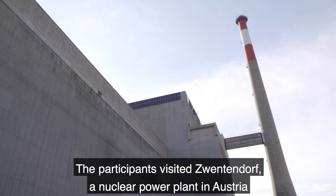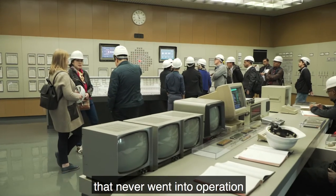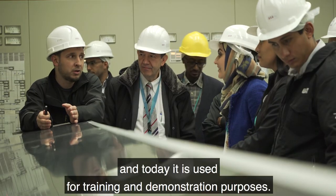The participants visited Zwentendorf, a nuclear power plant in Austria that never went into operation, and today it is used for training and demonstration purposes.